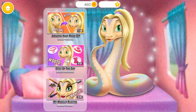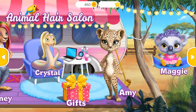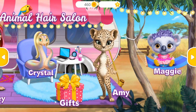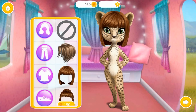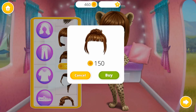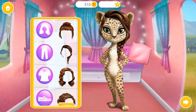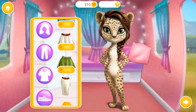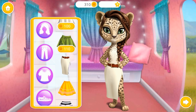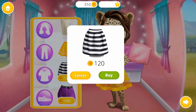Hey! My name is Sydney. Hmm, which one to choose?